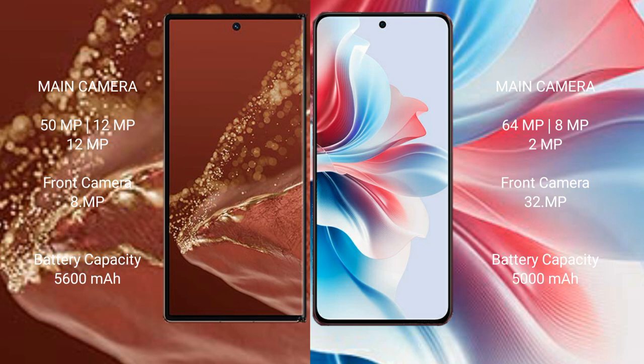Huawei Mate XT Ultimate features a rear triple camera setup: 50MP plus 12MP plus 12MP, and a front camera of 8MP. Oppo F25 Pro features a rear triple camera setup: 64MP plus 8MP plus 2MP.